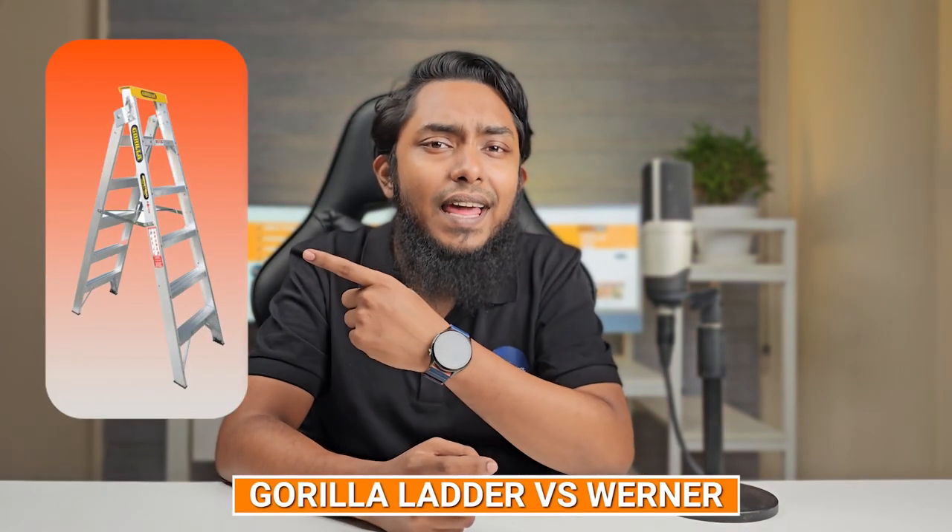Ladies and gentlemen, DIY enthusiasts and home improvement aficionados, welcome back to our channel. Today, we are diving into a head-to-head comparison that's been the talk of the town — the showdown between two heavyweights in the ladder world: the Gorilla Ladder and the Warner. In this video, we'll be breaking down the pros, cons, and ultimately delivering the final verdict on which ladder deserves a spot in your toolbox. So without further ado, let the battle of Gorilla Ladder vs. Warner commence.